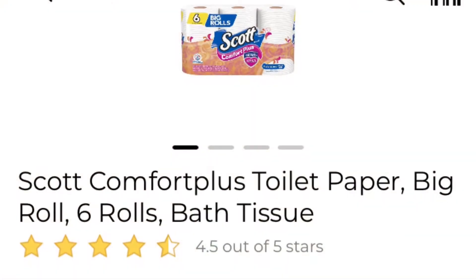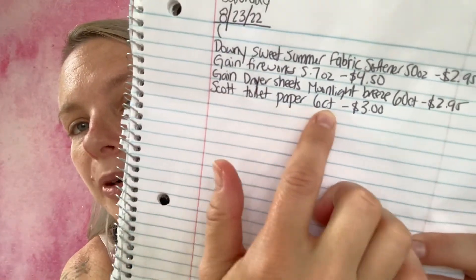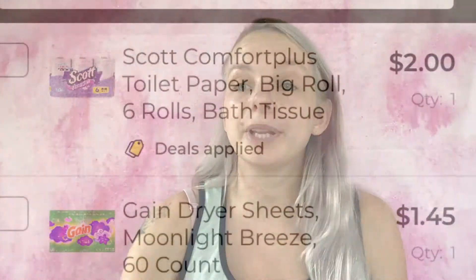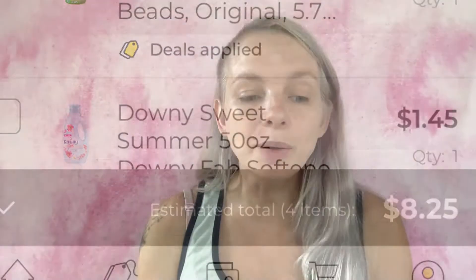The next coupon I'm going to be using is save $1.00 off any one package of Scott bath tissue, six pack or larger. I'm going to be getting the Scott Comfort Plus toilet paper in six rolls — they are $3.00. I've added it to my paper list: Scott toilet paper six count, $3.00. Adding it to my in-app list — we are now at $8.25.